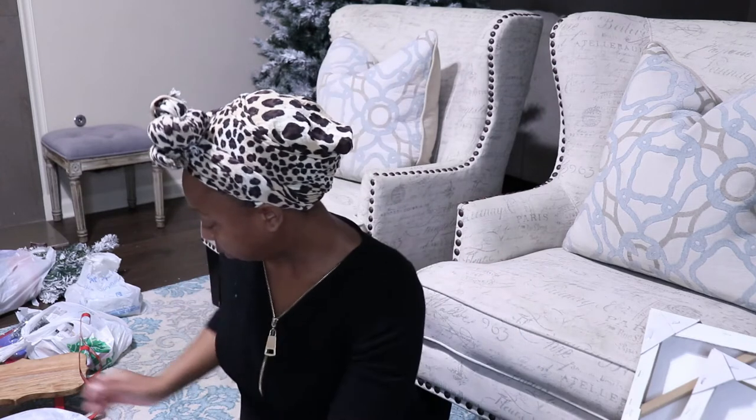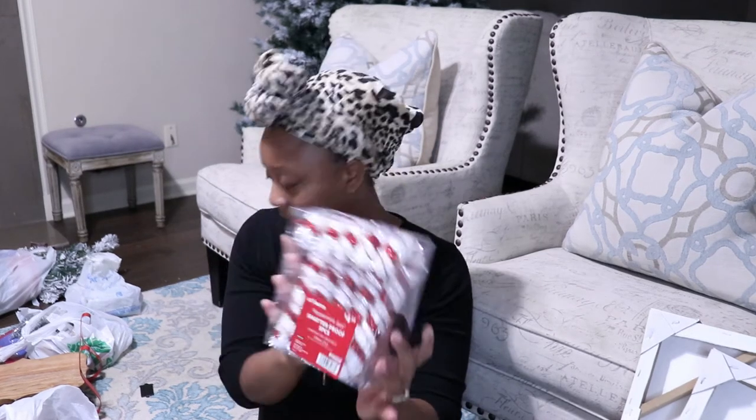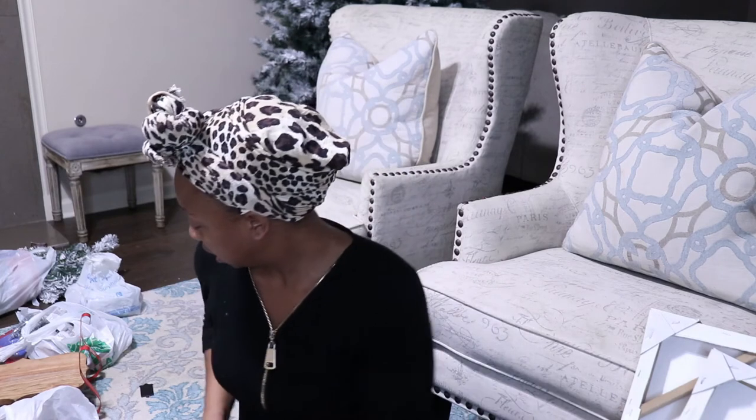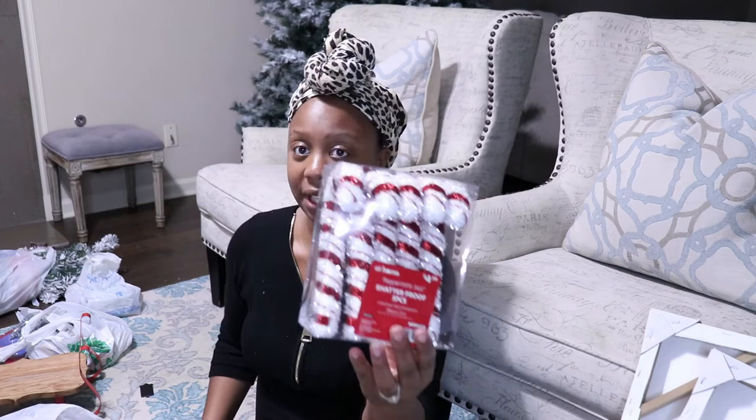I also picked up these and they were also $1.99. I also picked up these little candy canes from At Home and they were $4.99. I almost forgot I had these — I almost picked them up again at Walmart. There are five in here for $4.99.